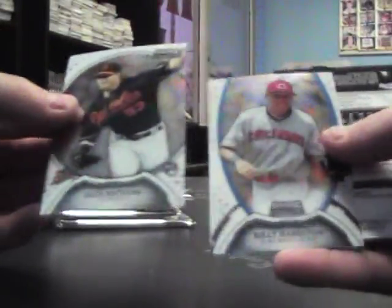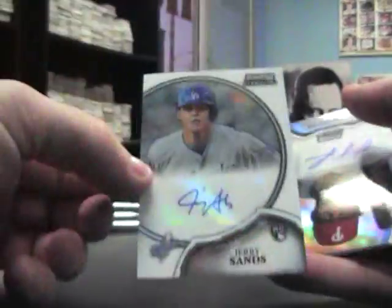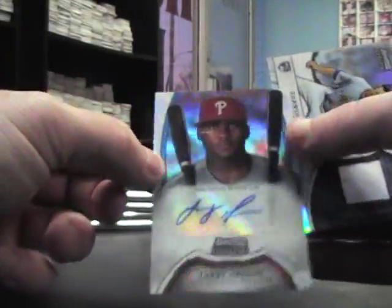Zach Britton, Billy Hamilton, Jerry Sands autograph, refractor Larry Green — something on his face, oh it's just a piece of lint — numbered $1.99, and Darwin Barney with some kind of stain on his jersey.